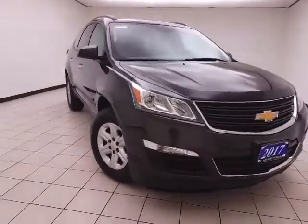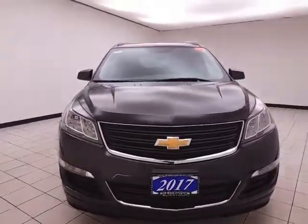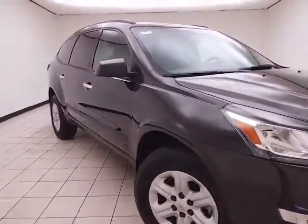Welcome to Cheboygan Chevrolet Chrysler Center. Today's special is a 2017 Chevy Traverse LS all-wheel drive, stock number Z6285XX, with 17,000 miles on this Traverse.